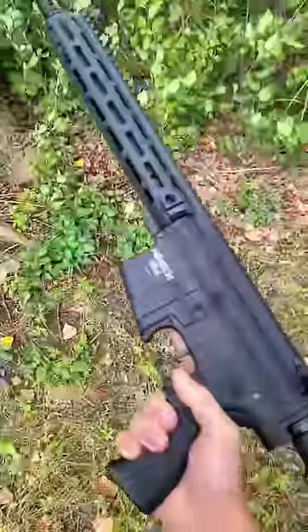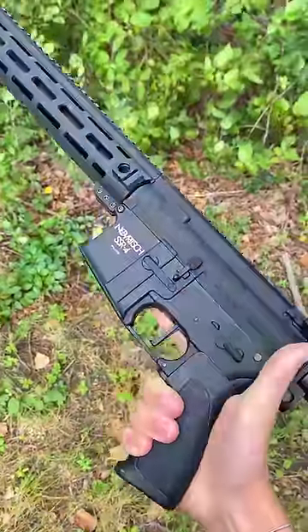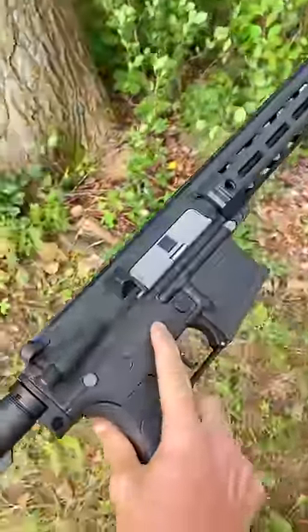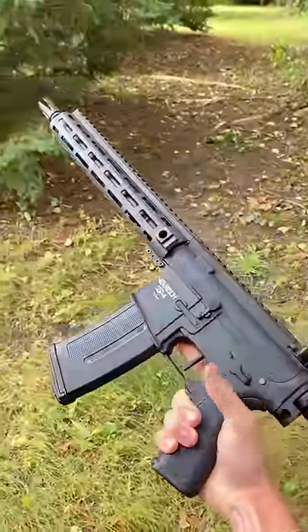What happens when you shoot a gun upside down? Well, it's probably not what you think. You see, when you shoot a firearm upside down, the bullet follows the exact same path as if it were shot right side up — but that's not the case here.